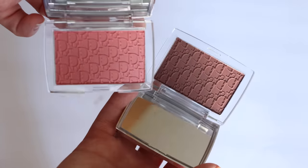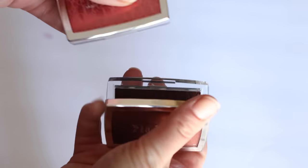I also picked up Rosewood and Mahogany — let me know if you guys want to see a demo of those shades. This is really, really pretty and kind of ideal for a summertime blush.